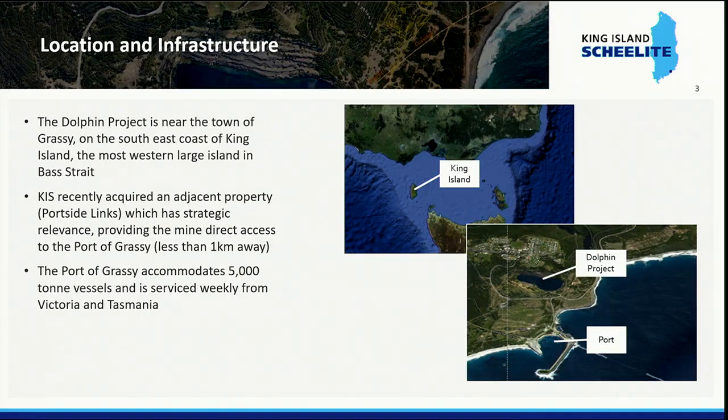Where is King Island? It's in the middle of Bass Strait — a small island, a 35-minute flight out of Melbourne, serviced on a weekly basis with a 5,000-tonne ship running between Tasmania and Victoria. The village of Grassy is up there and in its heyday had a population of about 1,000 people. Today the island has a total population of 1,200 people, 120,000 head of cattle, and about 500,000 wallabies.